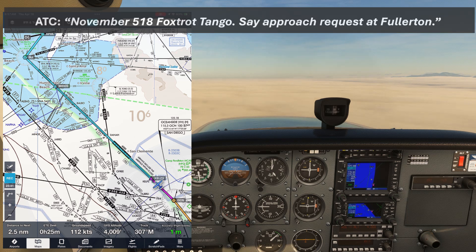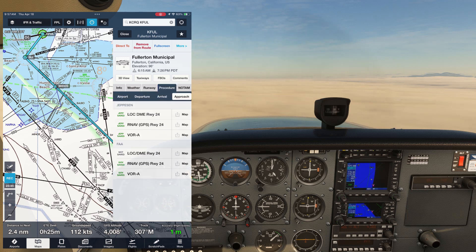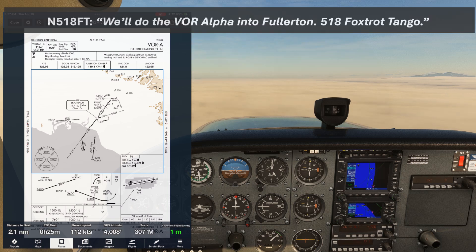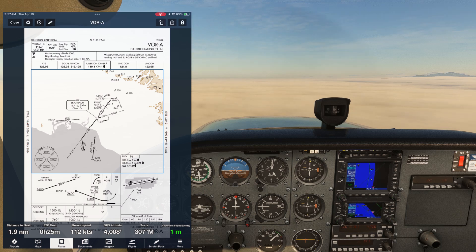November 518 Foxtrot Tango, say approach request at Fullerton. We definitely can't do a visual with this ceiling, and looking at the approaches in ForeFlight, it looks like the only one that'll get us into runway 6 is the VOR Alpha. We'll do the VOR Alpha into Fullerton, 518 Foxtrot Tango. Remember 518 Foxtrot Tango, you can expect that.